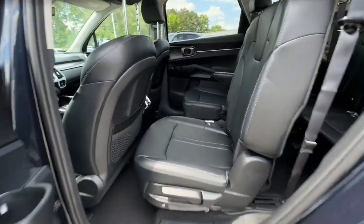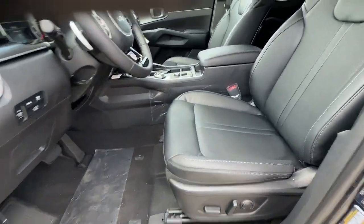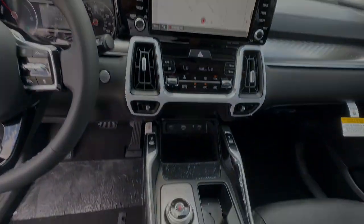These are just some of the great options this vehicle comes with: pre-collision system, proximity key entry, keyless entry, navigation system, all-wheel drive, lane keeping assist, heated mirrors, power lift gate, and fog lamps.